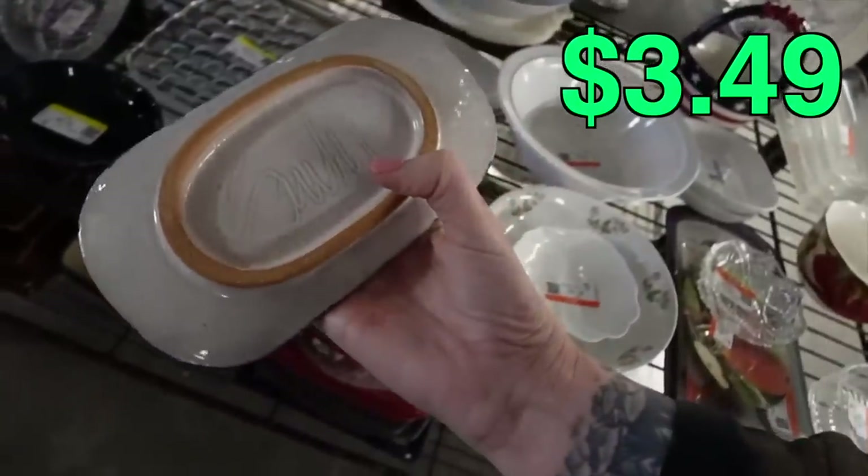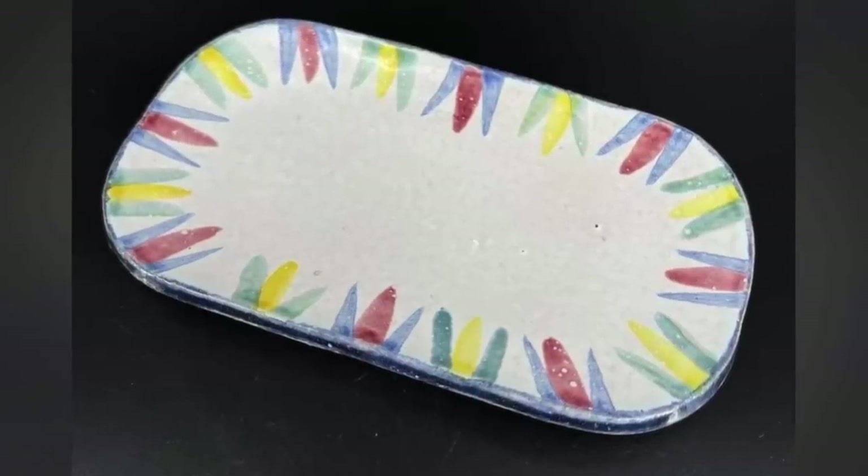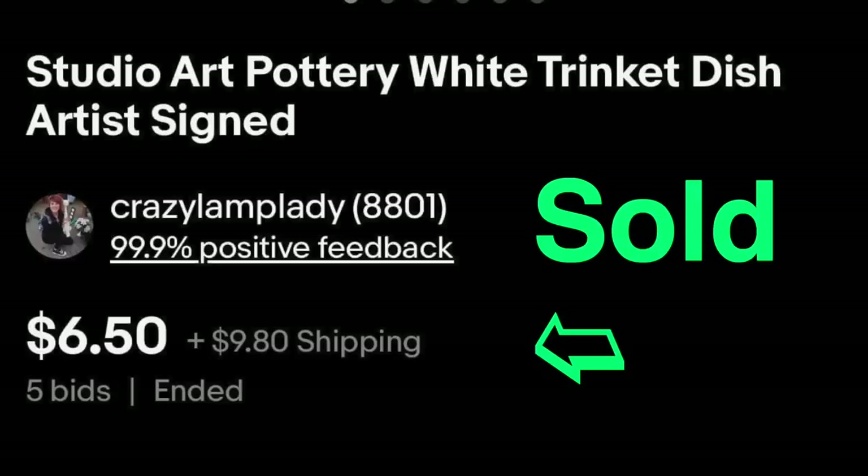What does that say? That one I'm not going to be able to read, but I like that dish — $3.49.